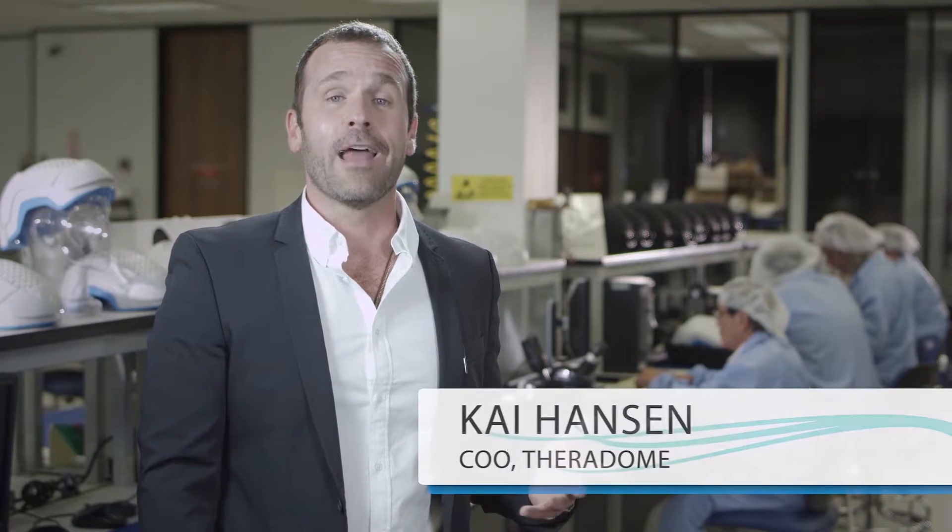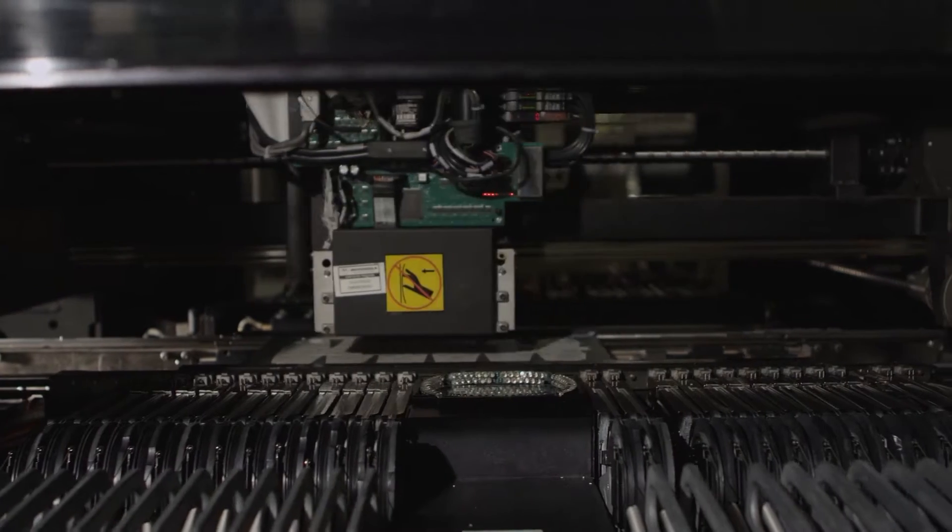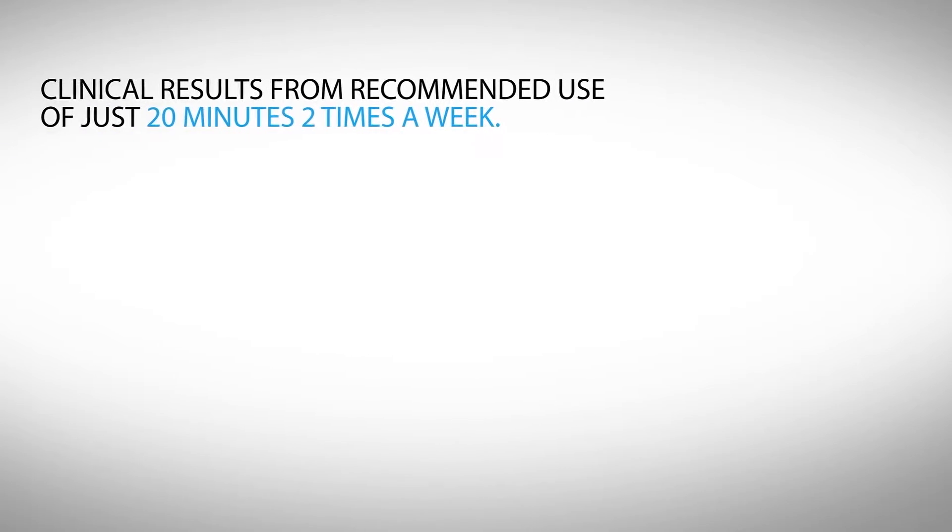Because of our partnership with a world-renowned medical device manufacturing facility right here in Silicon Valley, we're able to take this cutting edge technology out of the clinic and into the home.